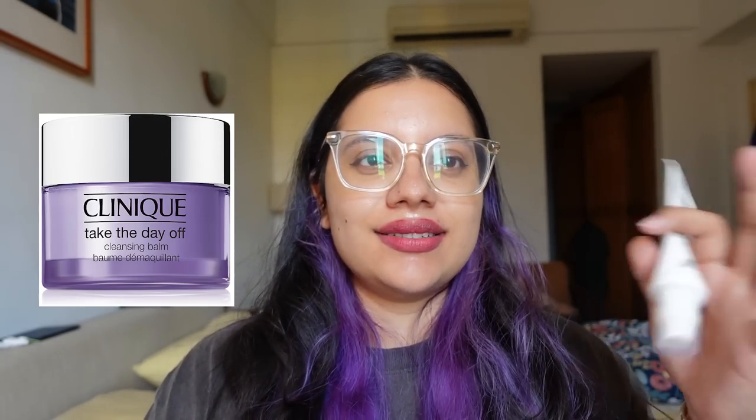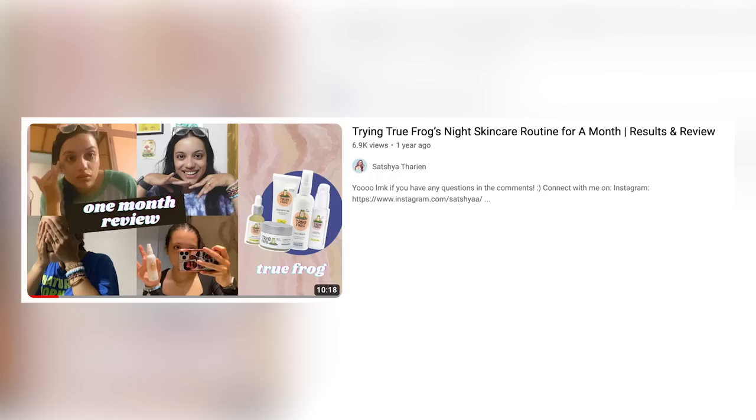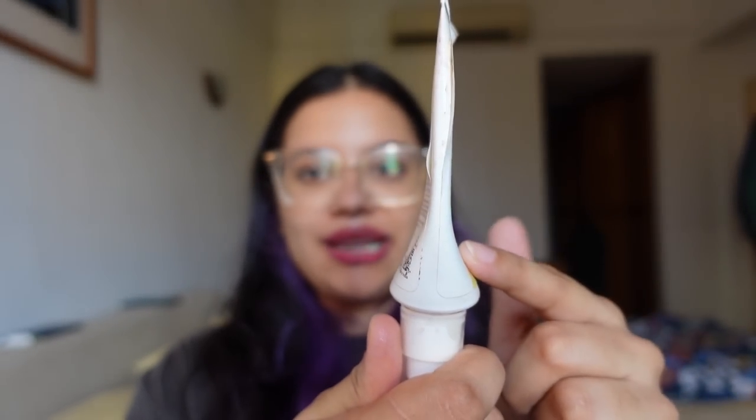To remove all of that you need to double cleanse — especially with sunscreen, just face wash doesn't break it down. You need a cleansing balm. Everyone uses the Clinique Take the Day Away cleansing balm, but I really like this one by True Frog — I reviewed it about two years ago, I'll link the video. This cleansing gel comes out like an oil, you rub it all over your face, and it's been great at removing even my long-lasting lipsticks. It's almost completely used up! My sister in the US loves their sleeping mask too — she asked me to send her two tubs of it.